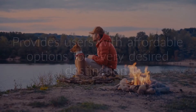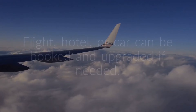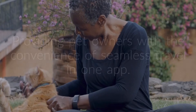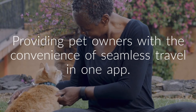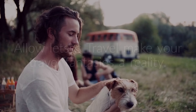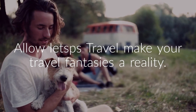The simplified package initially covers flight and hotel, and also provides users with affordable options for every desired destination. With the click of a button, flight, hotel, or car can be booked and upgraded if needed, providing pet owners with the convenience of seamless travel in one app. Sign up for an exciting travel experience and allow Let's PS Travel to make your travel fantasies a reality. Thank you!